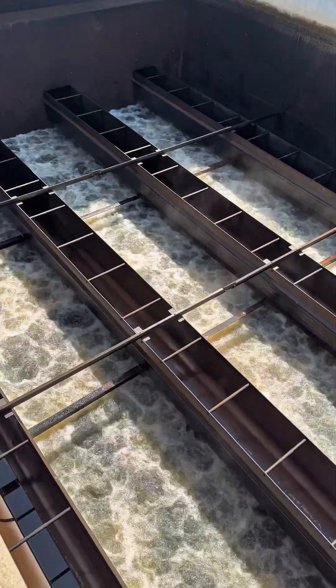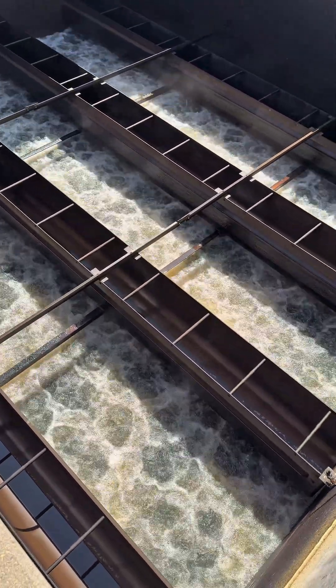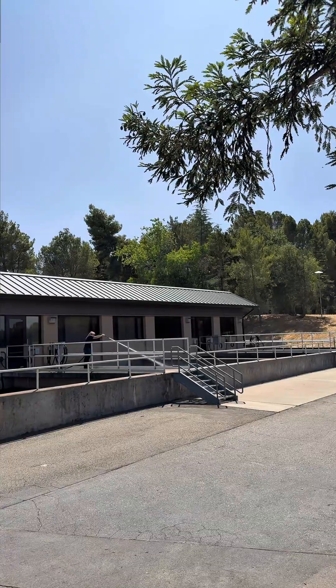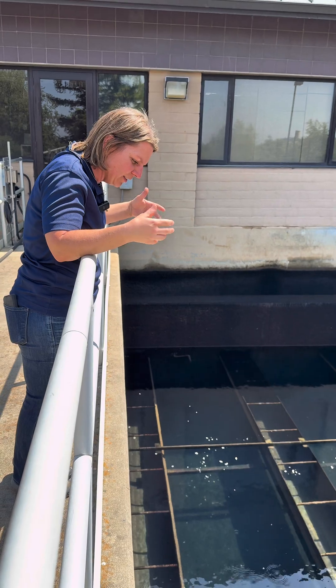We have to clean them — the filter will shut down and we will reverse the flow of water up through all the filter media, and it's going to dislodge all the dirt, debris, and particles. The filter is now clean.